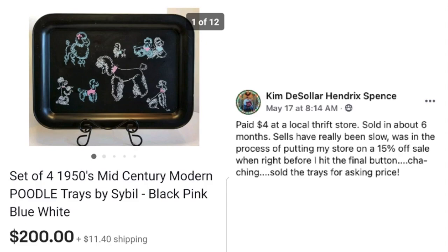Kim Spence paid $4 at a local thrift store for a set of four 1950s mid-century modern poodle trays in black, pink, blue, and white. Sales had been really slow, and she was in the process of putting her store on a 15% off sale — but right before she hit the final button, ka-ching, they sold for full asking price of $200.